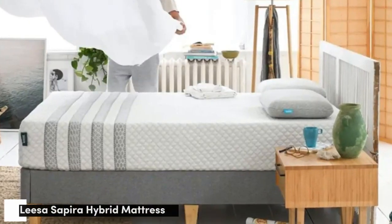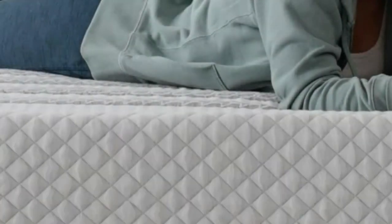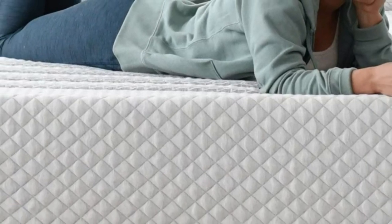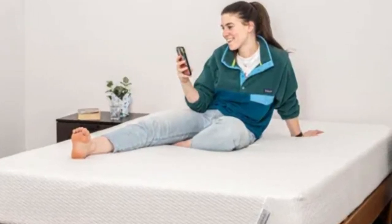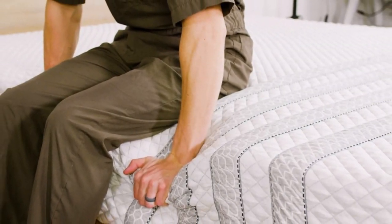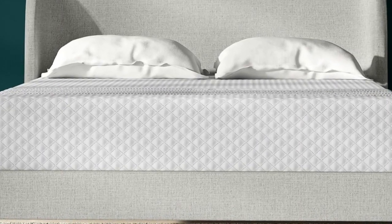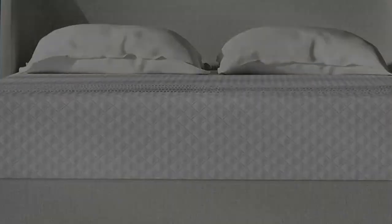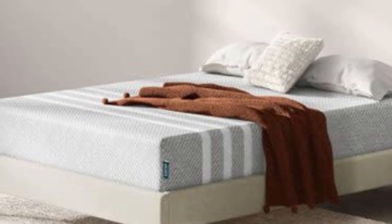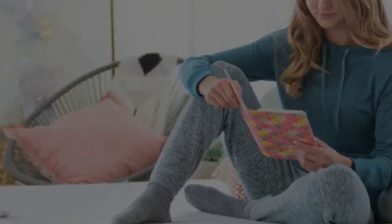Number 3: The Leesa Sapira Hybrid offers a well-rounded design that should satisfy a wide swath of sleepers. The foam layers gently cradle the body without hugging too deeply, striking a nice balance between cushioning and support. The Sapira Hybrid combines a thick comfort system with a sturdy coil core, earning high ratings from side sleepers who weigh at least 130 pounds. The foam relieves pressure buildup in areas like the shoulders and hips, while the coils support the lower back to maintain healthy spinal alignment.